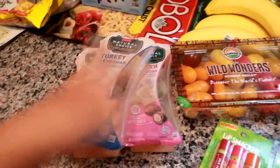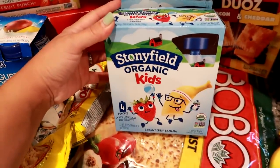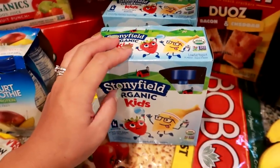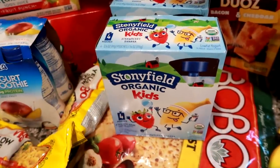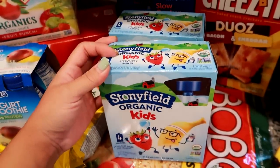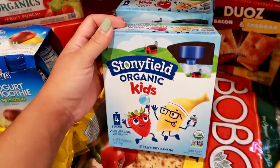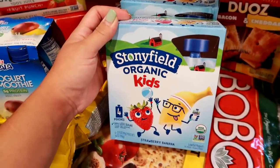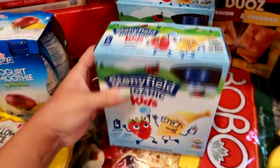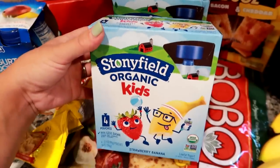I grabbed a couple of these Stonyfield organic kids yogurt pouches. I actually looked to get them at BJ's the other day but they were completely sold out - I'm assuming it's for back to school because there was a sign saying out of stock for about two more weeks. I like to send one with Grady to school because they have a morning snack and sometimes an afternoon snack, or he'll have it before school. I got two four-packs of the strawberry banana.